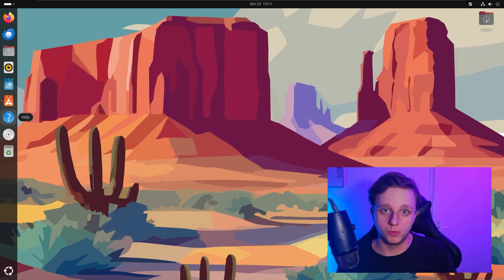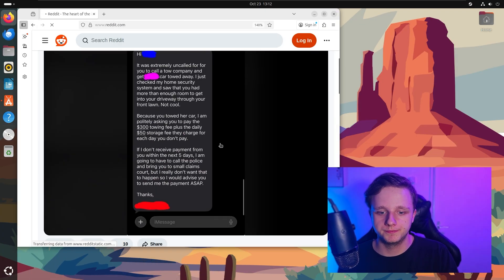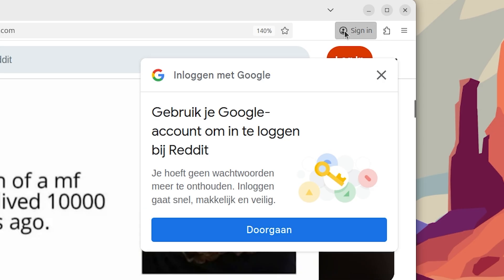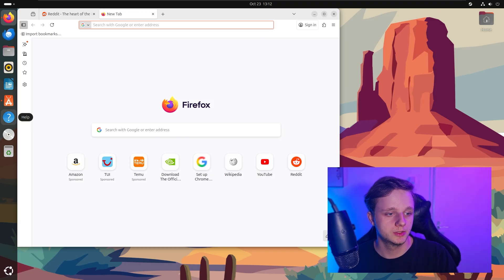So let's say you want to browse the web — I recommend you just keep using Firefox. It is still a pretty fast browser and it works like you expect a web browser should. You can sign in and start syncing across all your devices. It's open source, respects your privacy, has solid performance, and gets updated regularly.